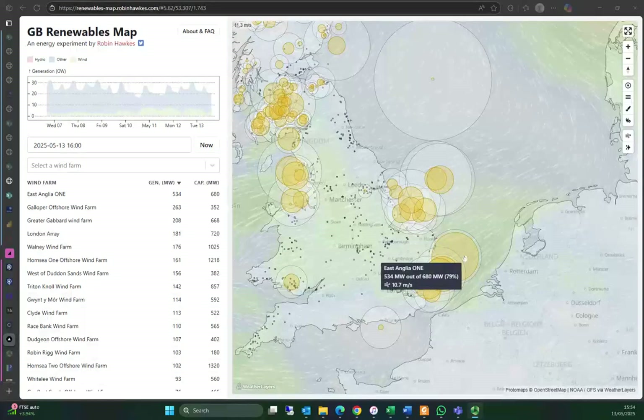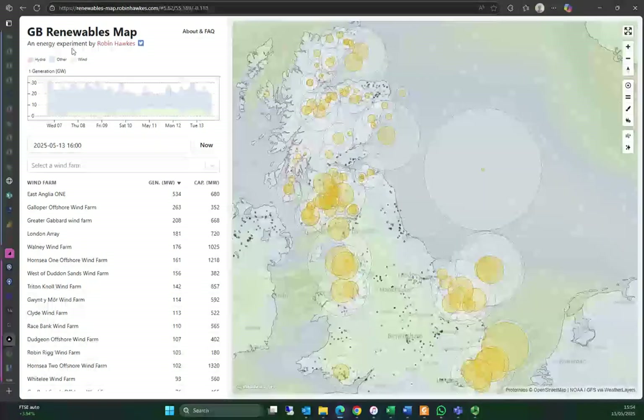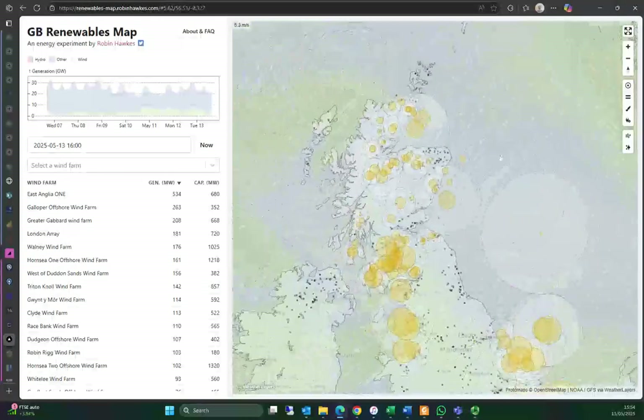Hi everyone, this is Doug and I just wanted to share my latest fascination with you. It's this amazing website that's been put together apparently by someone called Robin Hawkes, and I'm just fascinated with this and so I'm looking at it all the time.